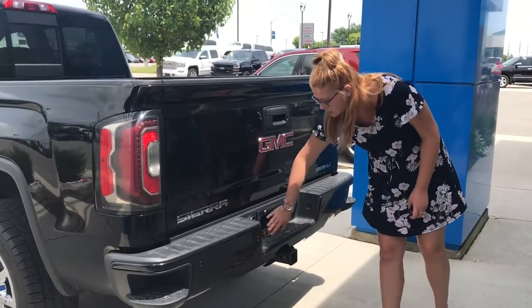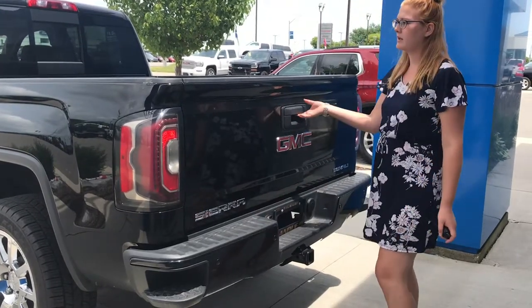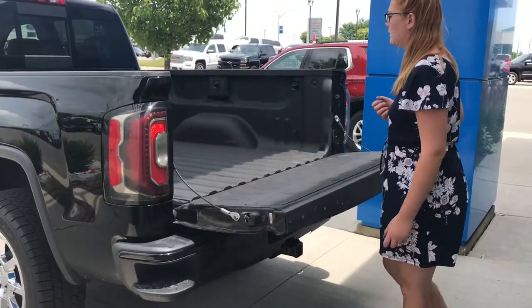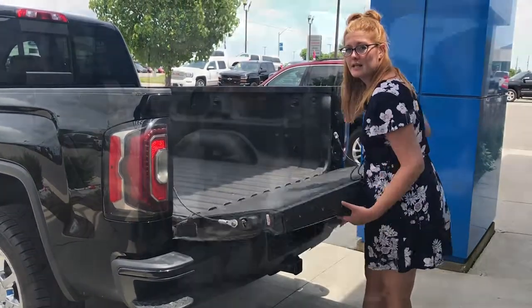We have your hitch and all your wiring options. We also have all your parking sensors and rear view camera. Easy lift and lower tailgate with a factory sprayed-in bed liner. We also have the under-rail lighting.